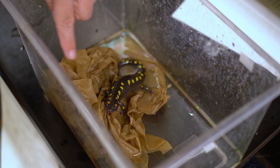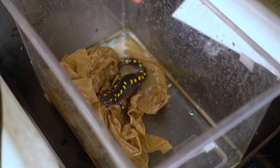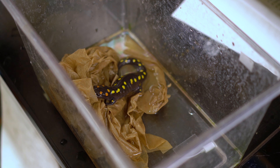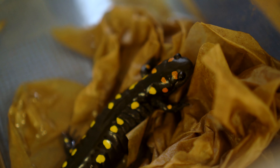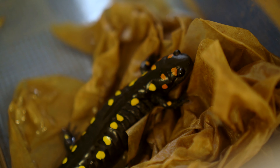People come out on dreary, dark, rainy nights to carefully help these salamanders cross the road. The average spotted salamander is nine inches in length, but they can reach up to a meter per second. Unfortunately, in some cases, this isn't fast enough.